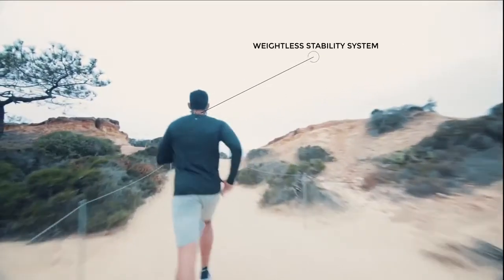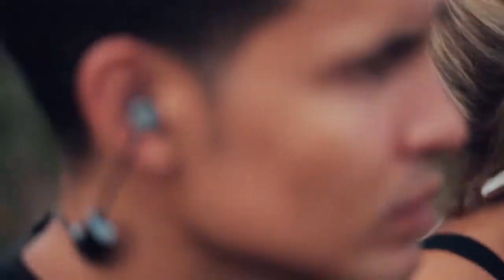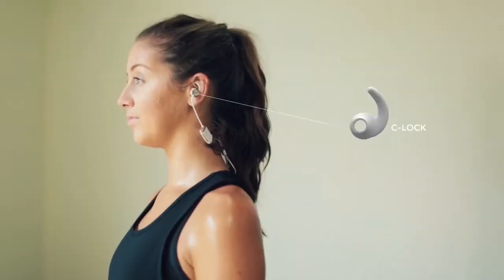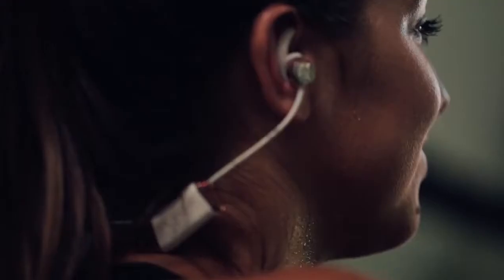We developed a weightless stabilization system that melds with the natural curves and movements of your body. The stabilizers take the stress off of your ears, fuse to your neckline, providing you a feeling of weightless freedom. We developed two different low-profile earbud stabilizers, each ergonomically optimized to comfortably lock into your ears.